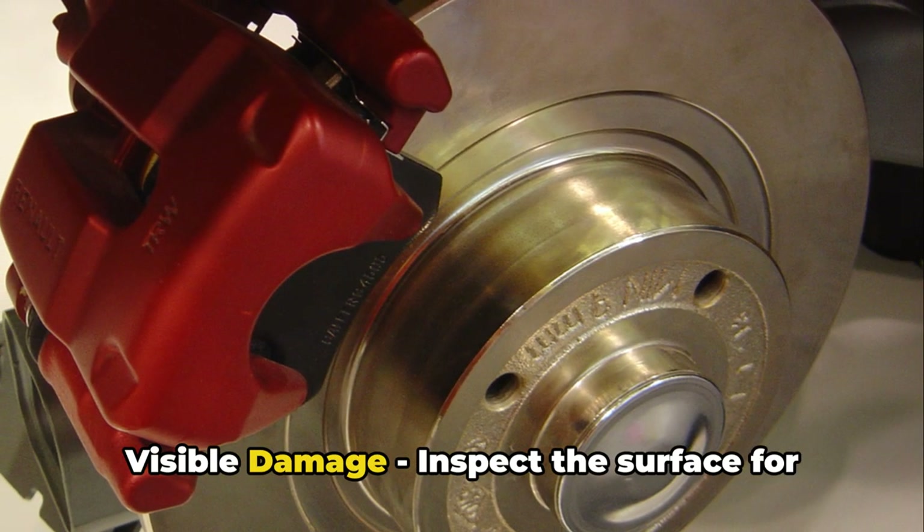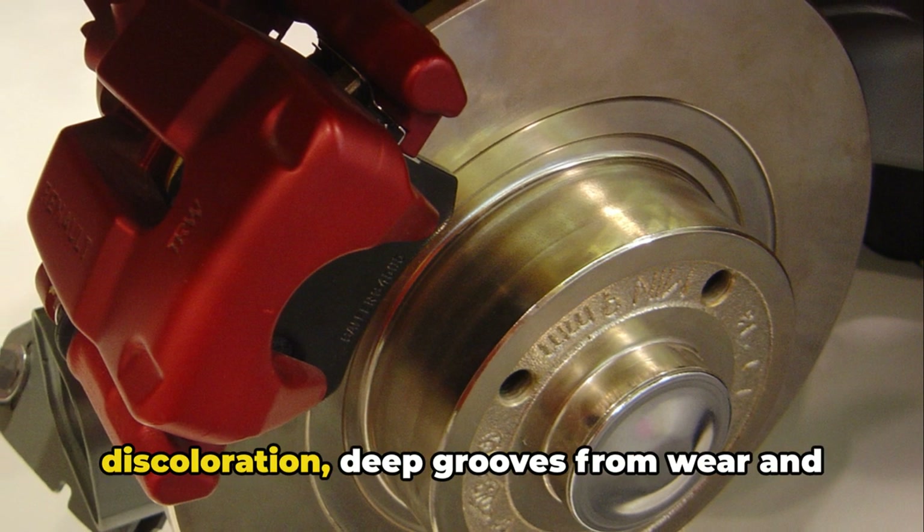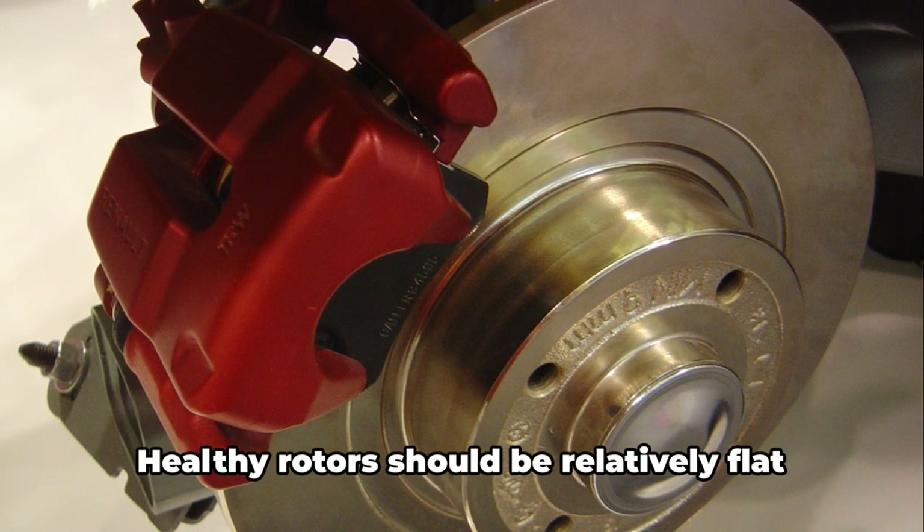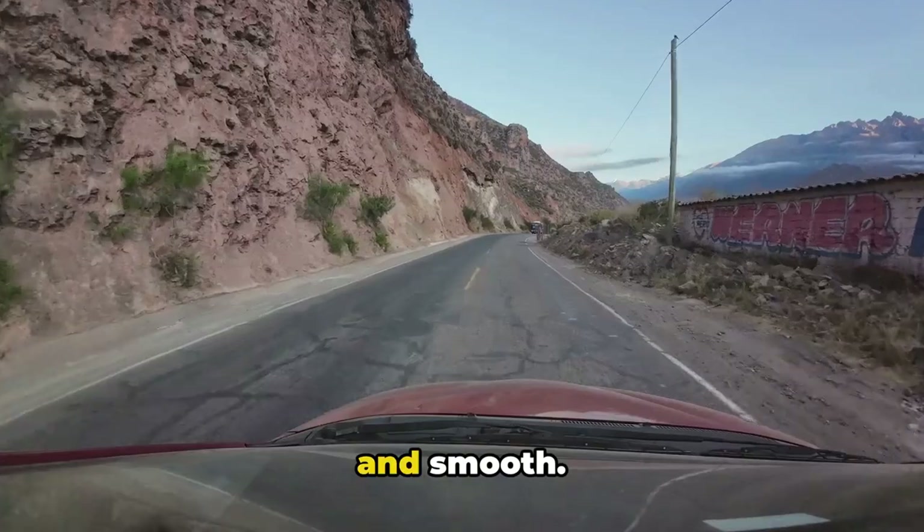3. Visible damage. Inspect the surface for discoloration, deep grooves from wear and tear, or rusting from corrosion. Healthy rotors should be relatively flat and smooth.